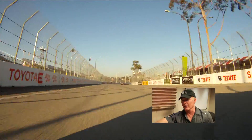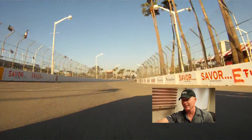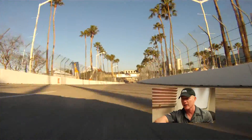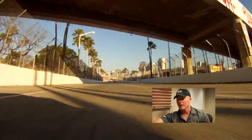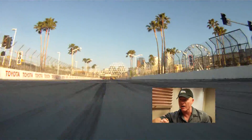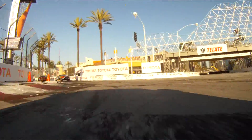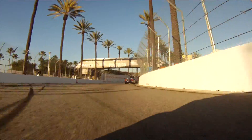Who needs coffee when it's 7:15 in the morning and you're running around Long Beach? This is the shoreline straightaway, up into 6th gear, close to 160 miles an hour. Hard on the brakes, coming down to 3rd gear. You can see Andy, my teammate up there, dicing it up with some driver.